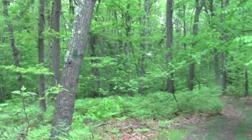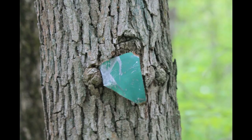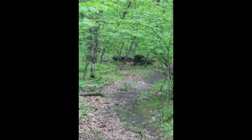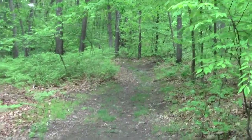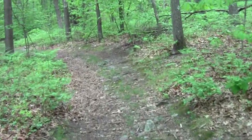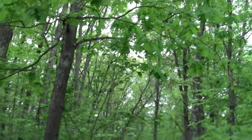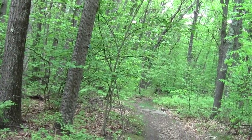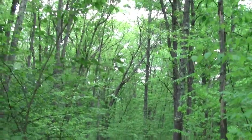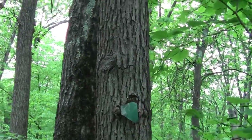Looks like a tent caterpillar structure. It's kind of an oak grove — or did not oak grove. Oh, there's another old middle blaze thing sort of embedded in a tree.